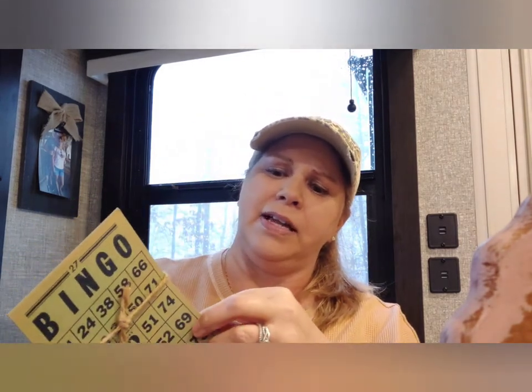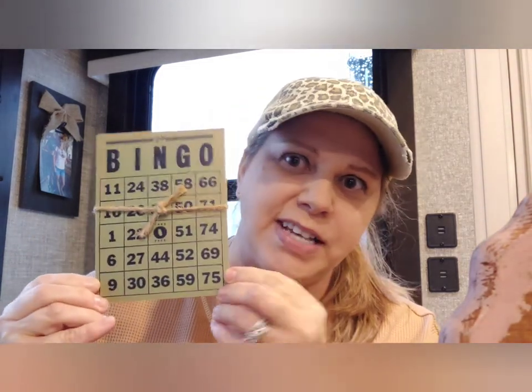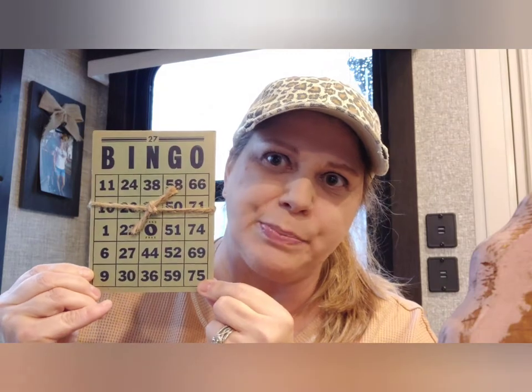The first thing I got were these sweet bingo cards. It was a set of five in this pretty green color for five dollars. I love to decorate with these — I usually put them on like a flower frog or something. I just like the way they look.